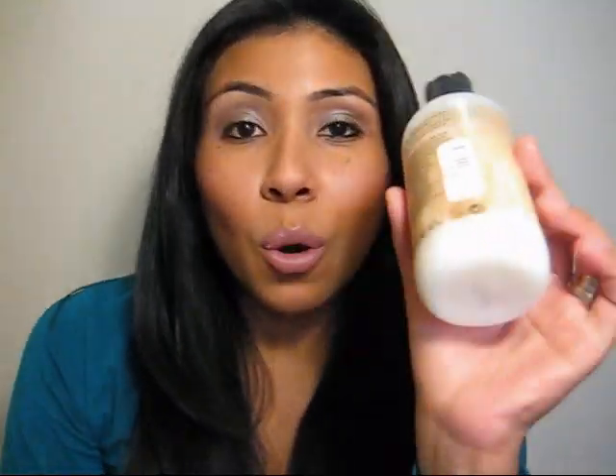I leave it in for about two minutes while I do the rest of my shower routine. It just smells so good. This is the best conditioner I've ever tried, and I've tried a lot because people always recommend things for thick, coarse hair. Only certain products work, and this one has definitely worked for me.